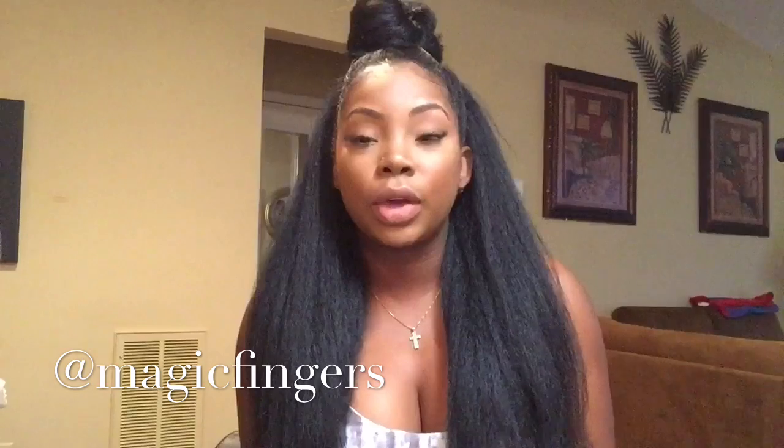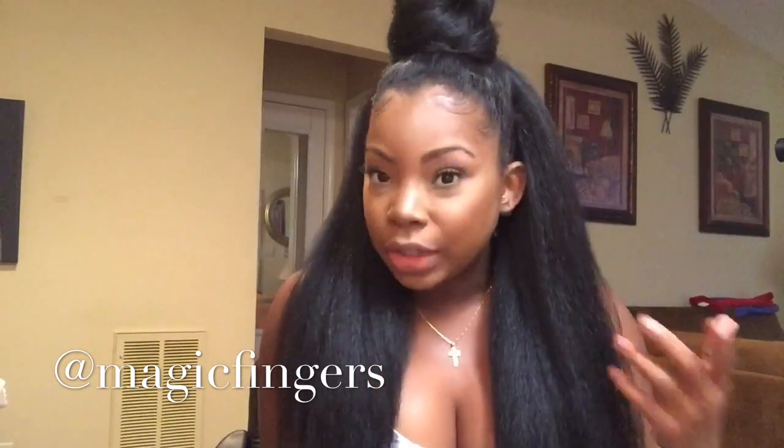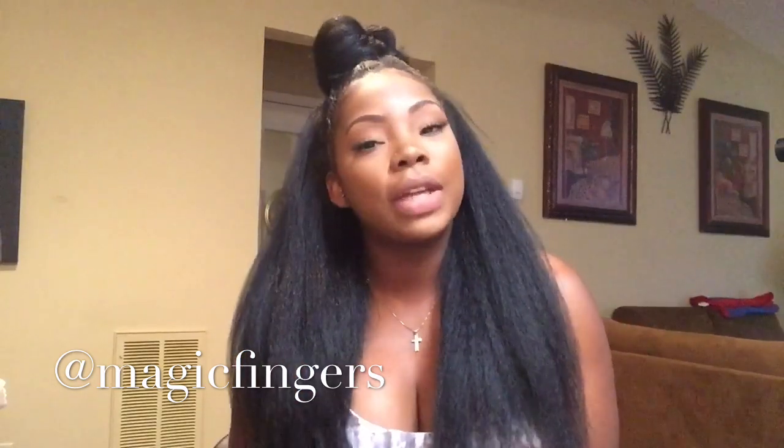I'm here today to tell you all about this affordable wig that I have on. I have it styled up in a bun, half up half down — one of my signature looks. This wig is the Annie wig by Altrey.